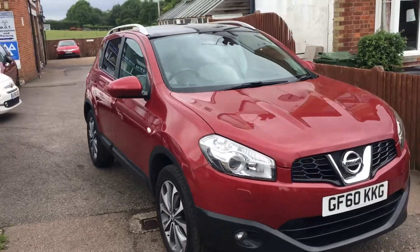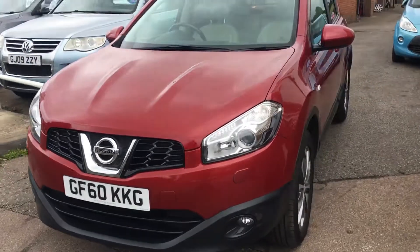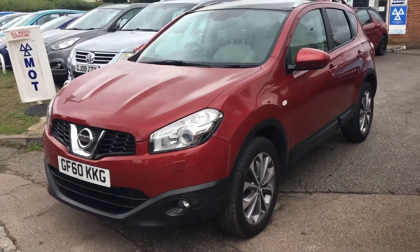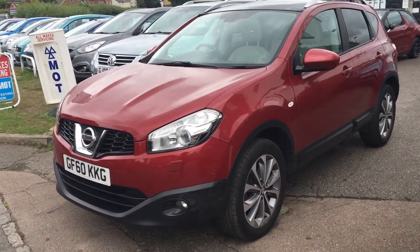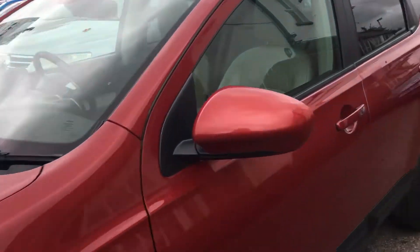Welcome to VFM Auto Sales Groombridge. I thought I'd just run a quick video of this because the stock's moving very quickly at the moment and it's only just come in. An automatic cash car, always well sought after if they've got an auto box in them.